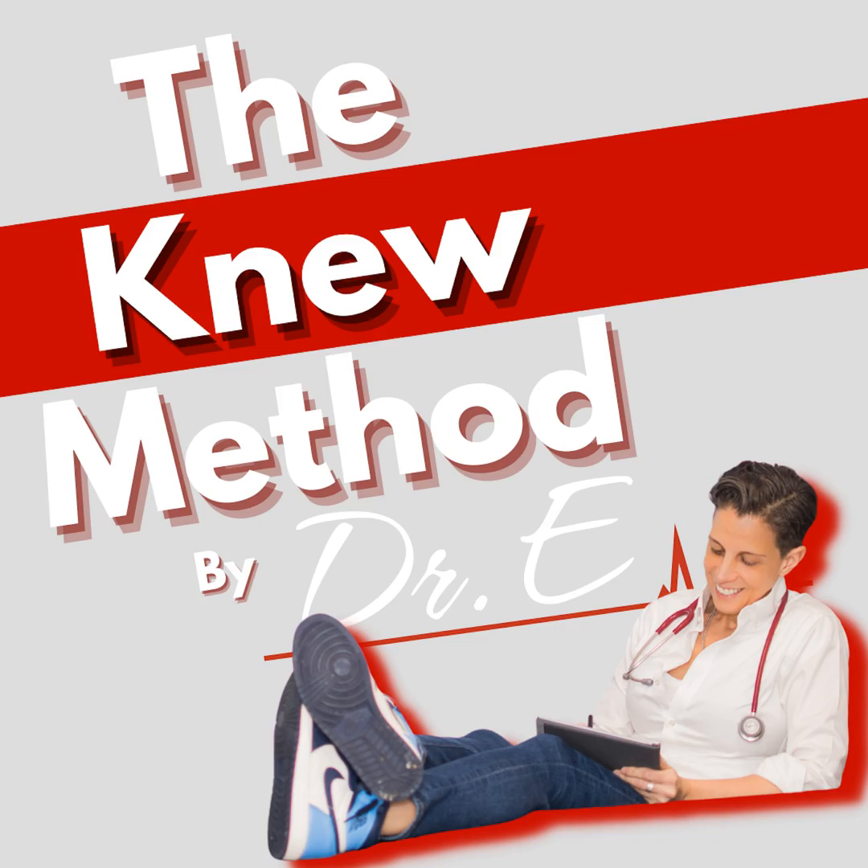You guys have asked me to talk about this topic, so it's finally here — we are talking about red light therapy. What is this all about? I hear about it on TikTok and Instagram and I just wanted to know: is this the real deal or is it just a fad? I'm not selling anything, I don't sell red light therapy devices. I'm just sharing my research and digging into the science behind it.